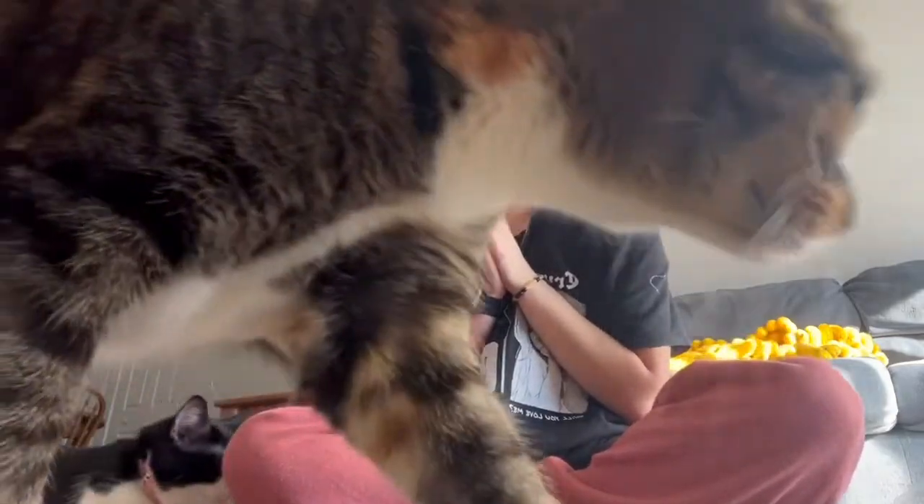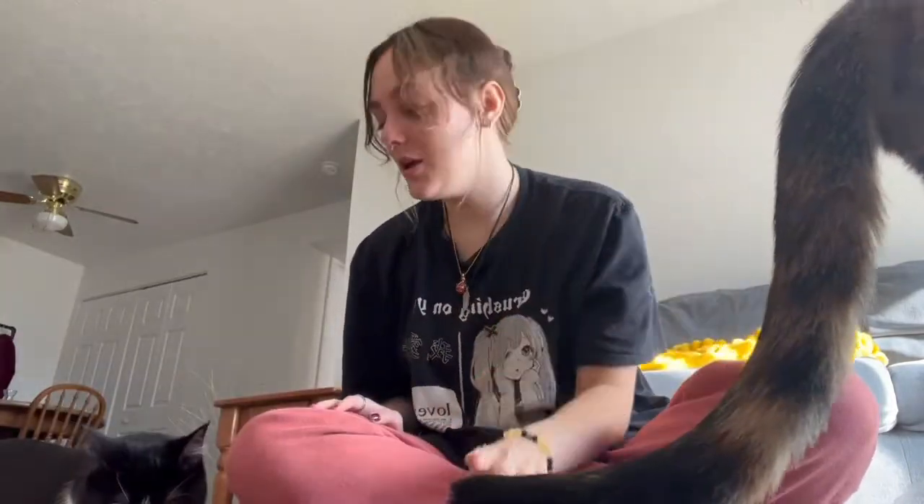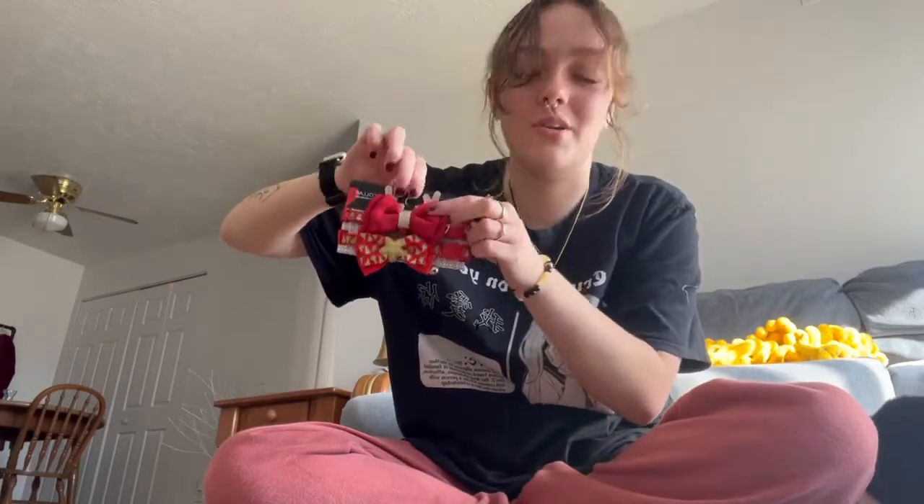This is Nola's second Christmas and every Christmas I get her a Christmas collar. There's Tiger too! I'm so excited. I'd put a collar on Tiger but she's too afraid of things around her neck. Nola is already playing with the bells on the stockings — it's so cute.